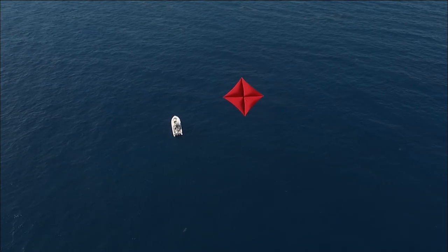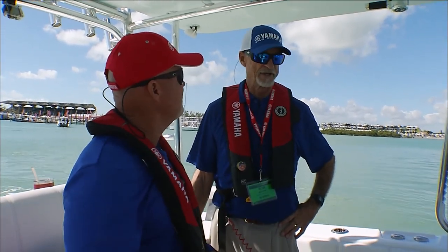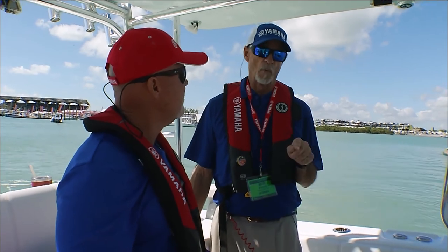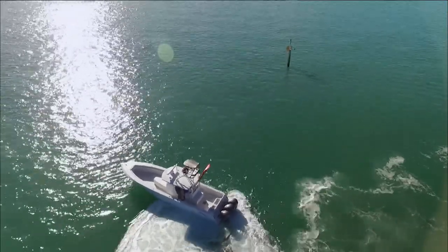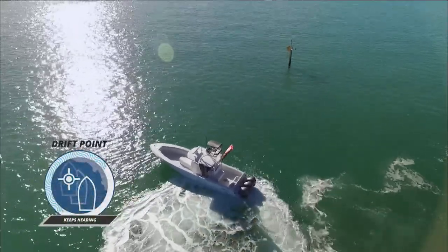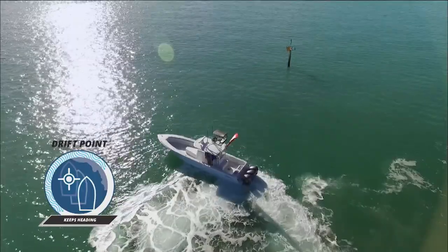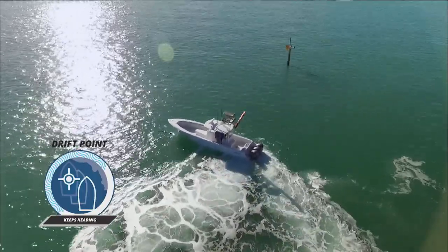Now, kite fishing is really popular out of these center console boats. How can we adapt the Helm Master to that? Absolutely, that's a good question. One of the benefits of the Helm Master is drift point. If we have a particular spot that we want to drift down kite fishing, we can turn the boat beam sea and literally drift that ledge.